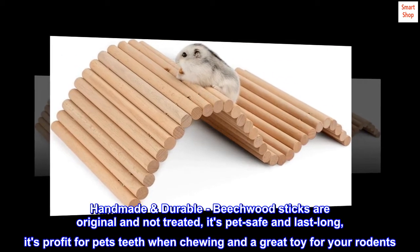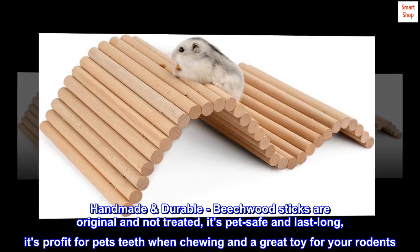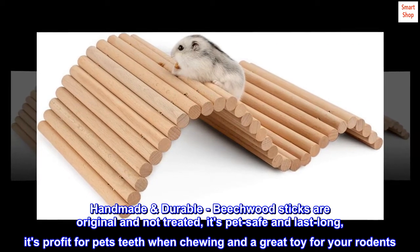Handmade and durable — beechwood sticks are original and not treated. It's pet safe and long lasting. It's good for pets' teeth when chewing and a great toy for your rodents.